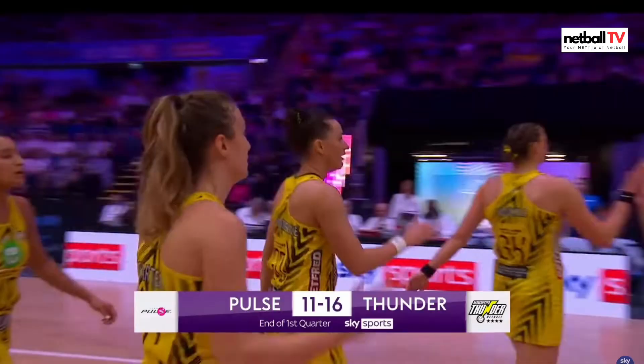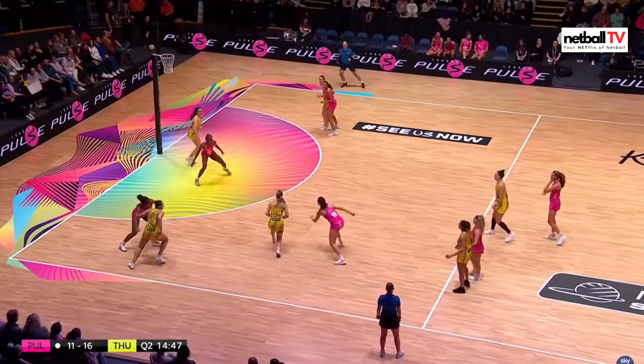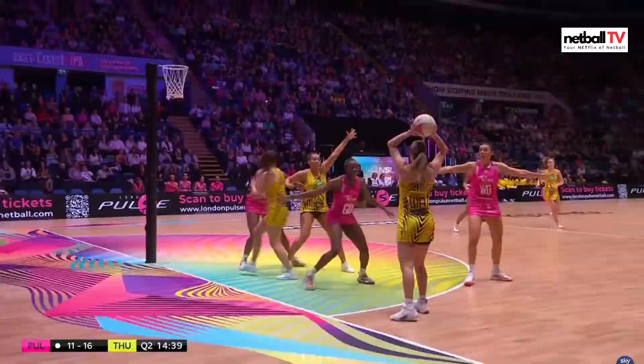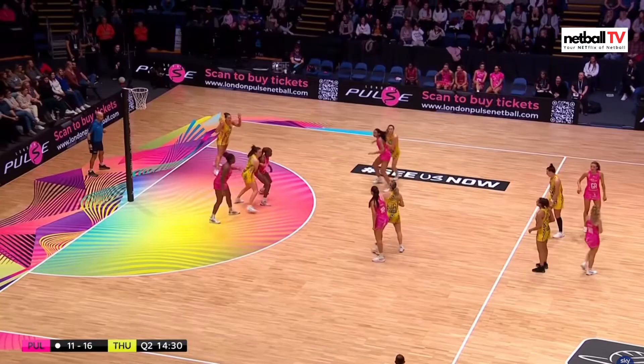Into the second quarter — Pulse 11 goals, Thunder lead 16 goals. Clark is on the bench being replaced by Phillips at centre. They've got the first centre pass — unfortunately it was a held ball, so Thunder immediately get a turnover. Oh Fidoju with the jump — unfortunately picked up by Thunder, but that was incredible timing from Fidoju. She's so bouncy in that circle. Thunder under a lot more pressure here from the two defenders.